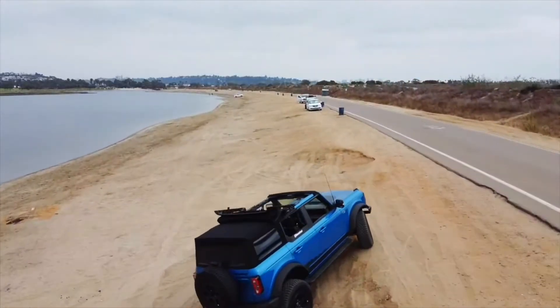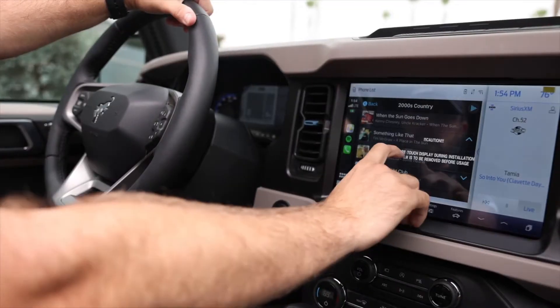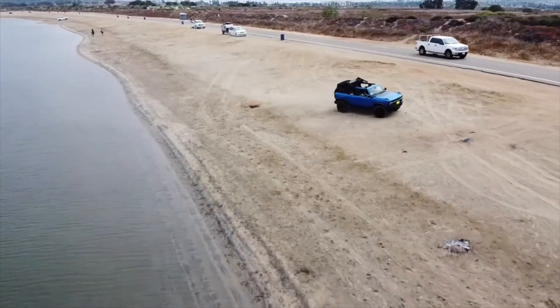This is a four-door Wildtrak in Velocity Blue, fully loaded, full lux package, 12-inch infotainment screen, the whole Bilstein suspension, 35s, beadlock-capable wheels, everything. This is about as loaded as you can get it.